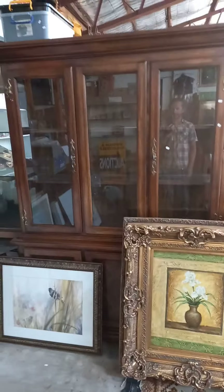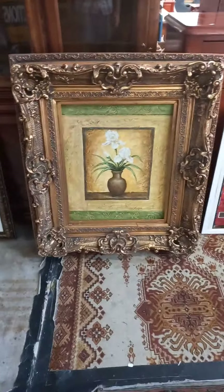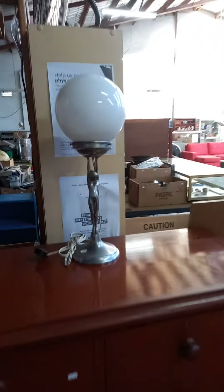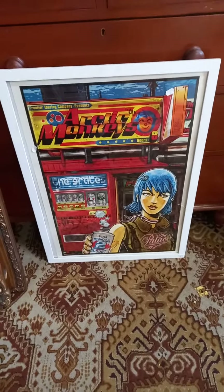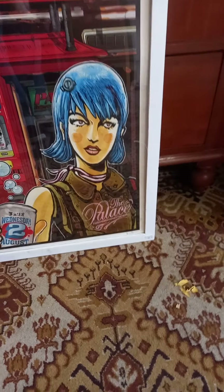Nice big glazed bookcase. A little watercolor of a couple of birds — I've put it with this big gilt frame. The picture inside is just a print. This little Art Deco Diana lamp, she's lovely. Pretty cool Arctic Monkeys gig poster — they played at the Palace — signed by the designing artist in the bottom right-hand corner.